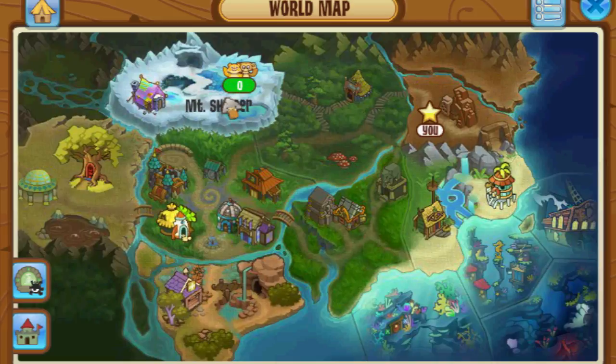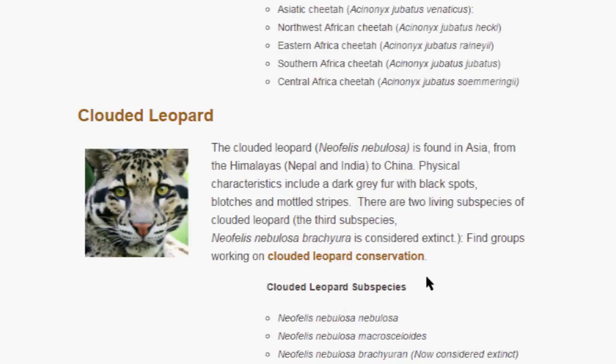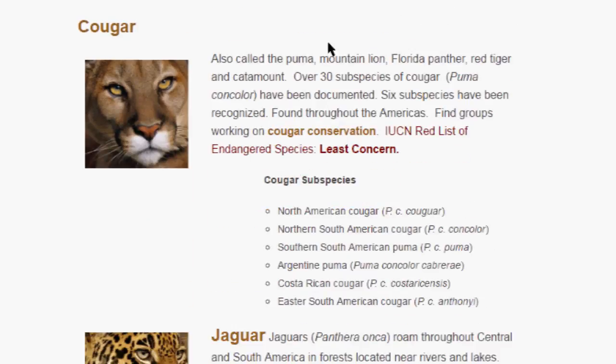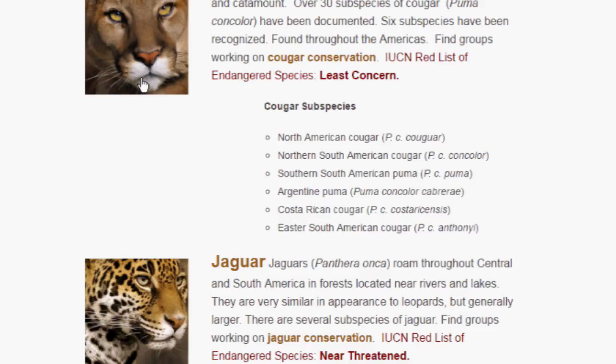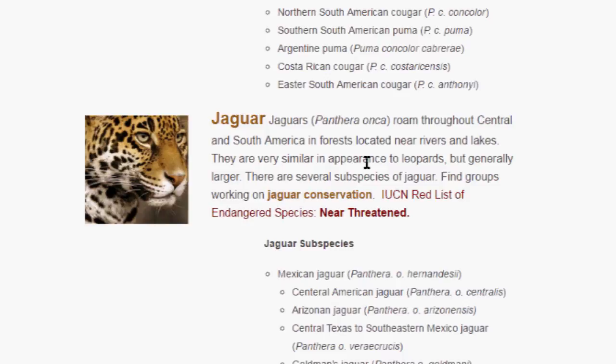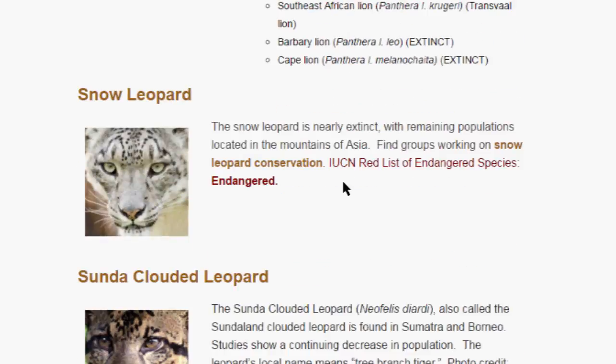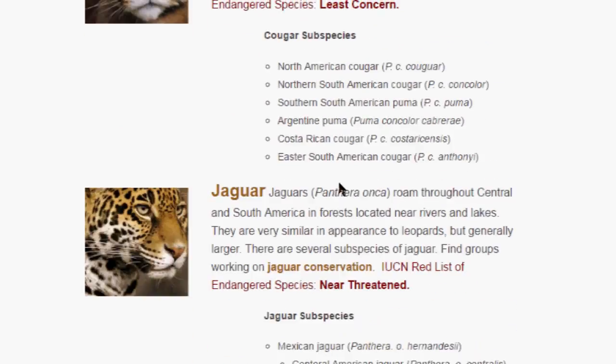Let's see — we got a cheetah, a clouded leopard found in Asia in the mountains, so it's not them because they're not found in the desert. Cougar, also called the puma or mountain lion, florida panther — found throughout the Americas: North American cougar, South American puma, Argentine puma. It might be a cougar. Jaguar mostly lives in rainforests in South America. Leopards, lion, snow leopard, tiger...